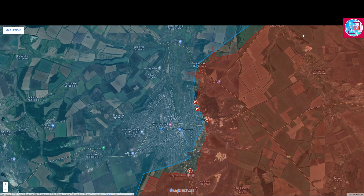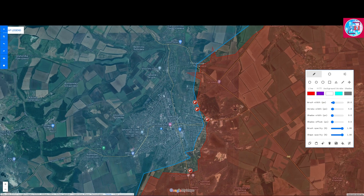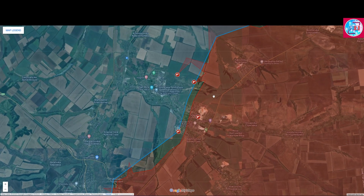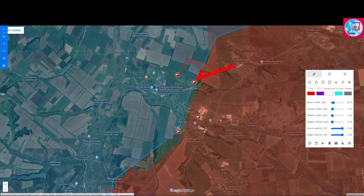Further north in the direction of the east of Bakhmut, the Russians are continuing their attacks in the direction of Bakhmut itself, as well as to the north of it, targeting residential areas. As for the Soledar area, the Russian forces are continuing their attacks to the east as well as to the south of Soledar, and are continuing their attacks in Bakhmut as they attempt to take control over the village.